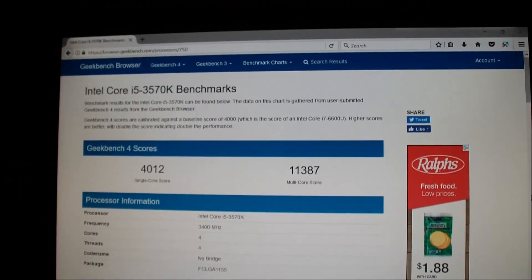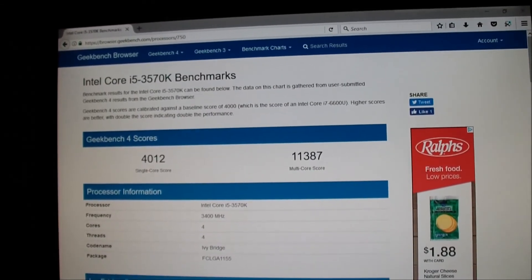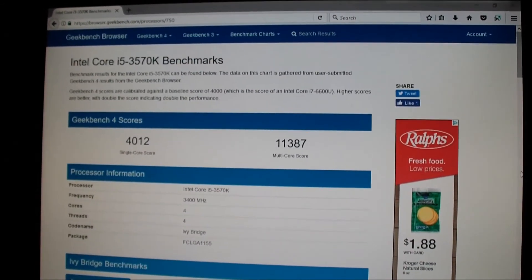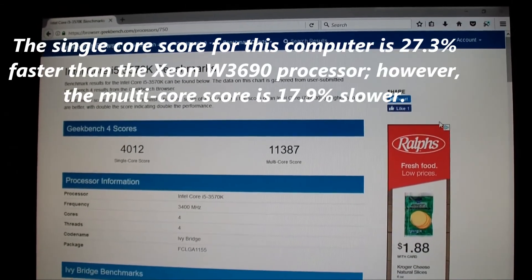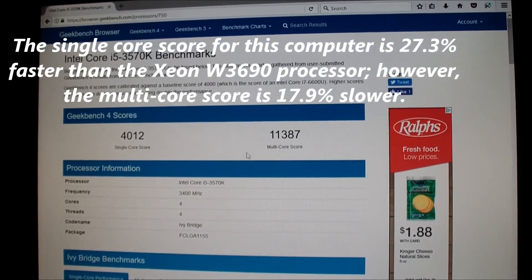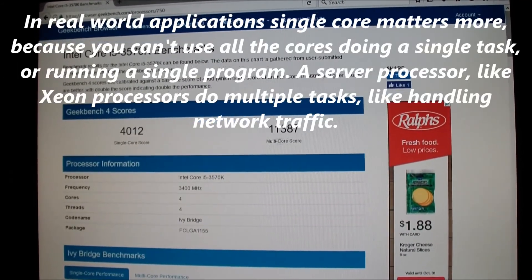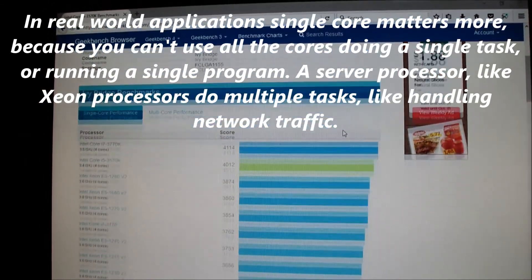This is a Geekbench 4 score for an i5-3570K — that's the computer I'm using right now, that's my main computer. And the Xeon processor did better in terms of multi-core than this computer right here. That's amazing.